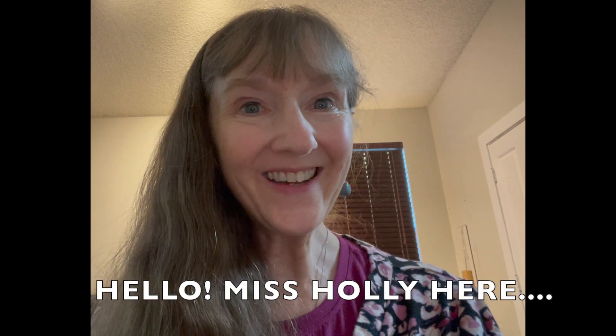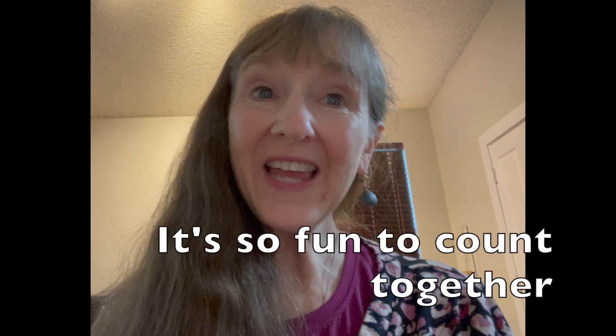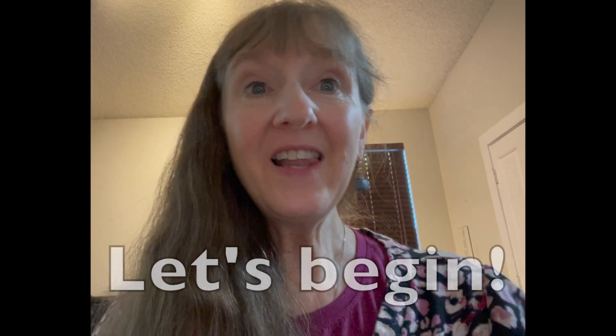Hello, Miss Holly here. It's so fun to count together. Let's begin.